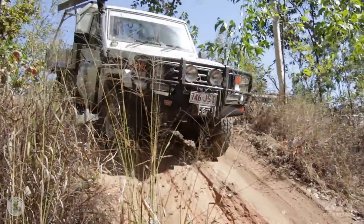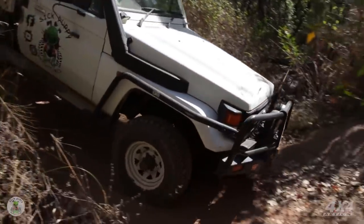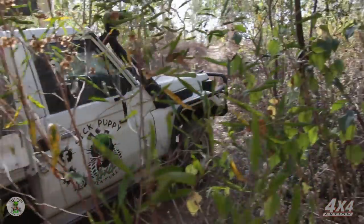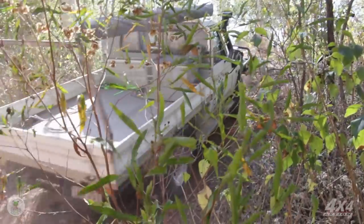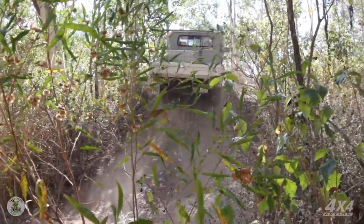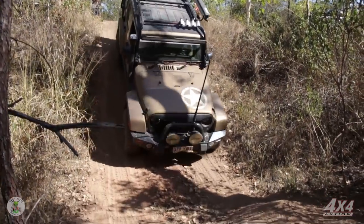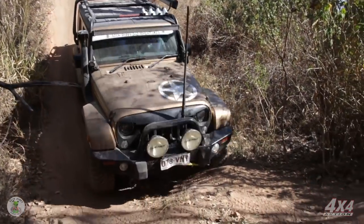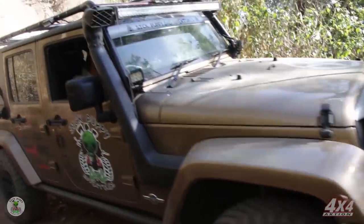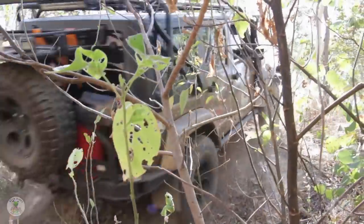Next up is Puffer Slug and his 75 Series Cruiser. Now this thing isn't a super custom rig, but it doesn't need to be — it's a Toyota. Now it's my turn in the Jeep and the old girl just loves this kind of stuff. The camera never does these tracks justice, but believe me, they're tough.